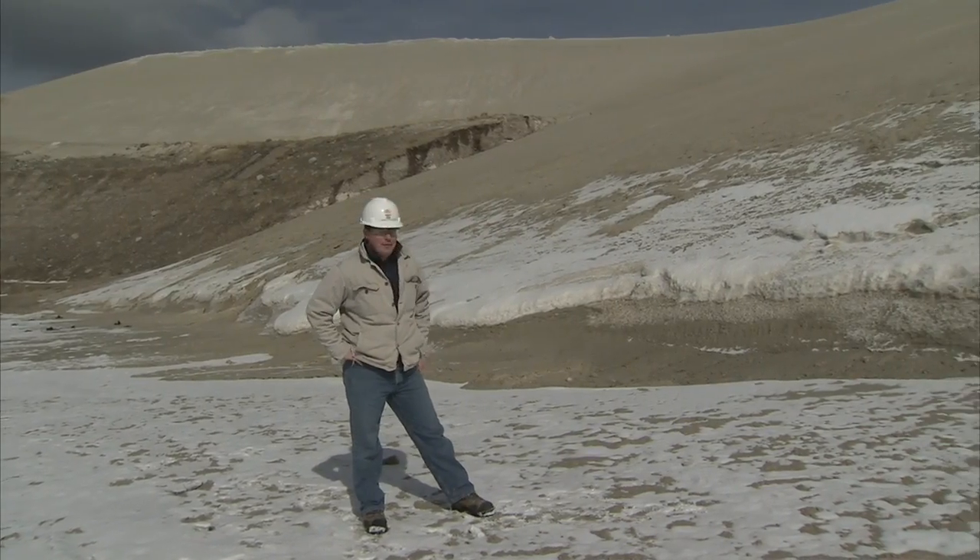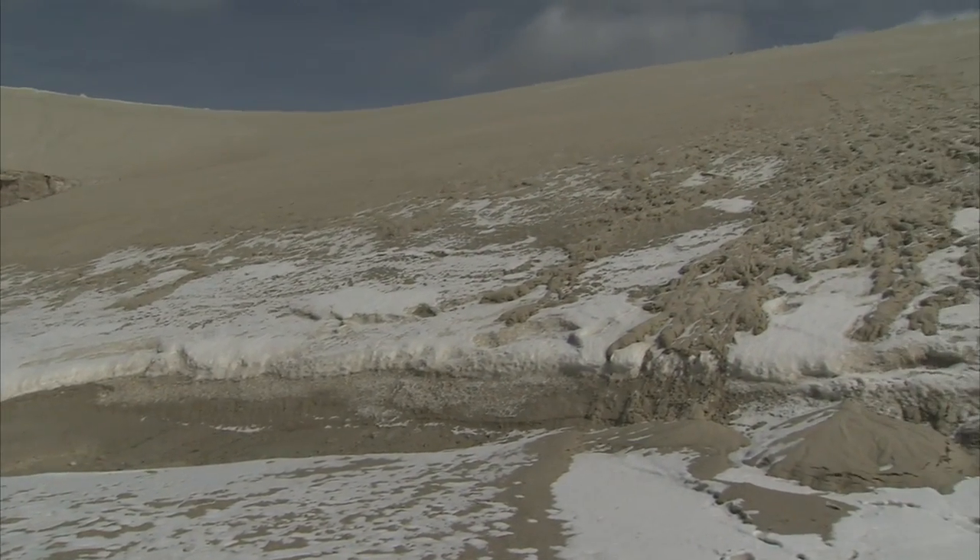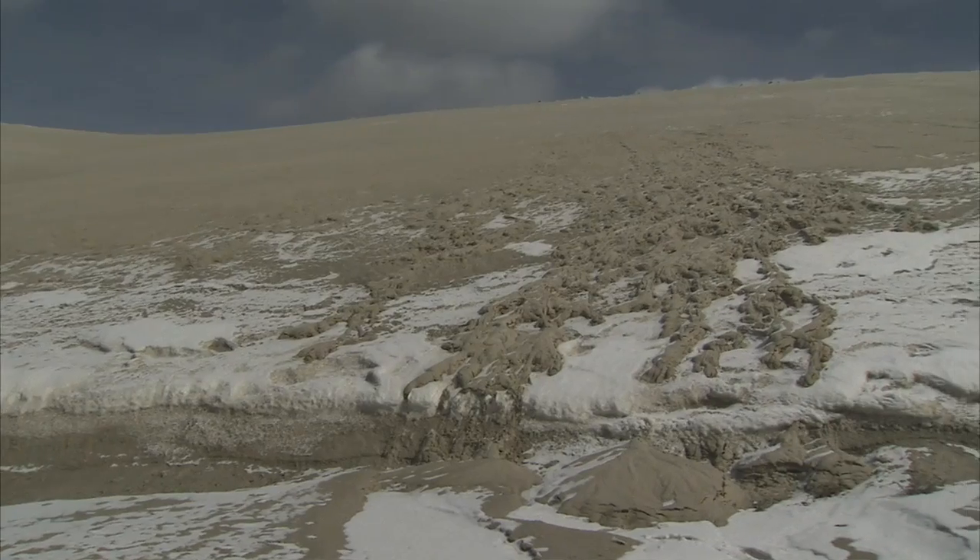This is one of the largest earthen dams in North America. It's over 150 meters high and 3 kilometers long. This is a huge feat of engineering.